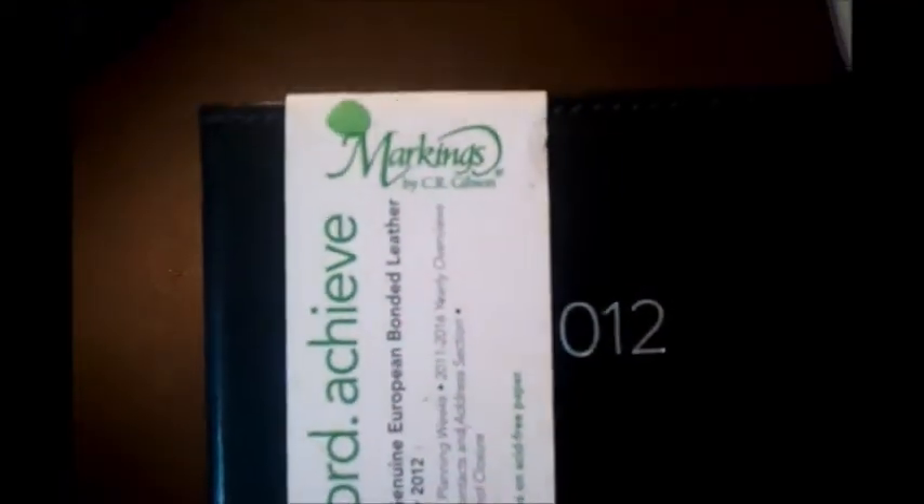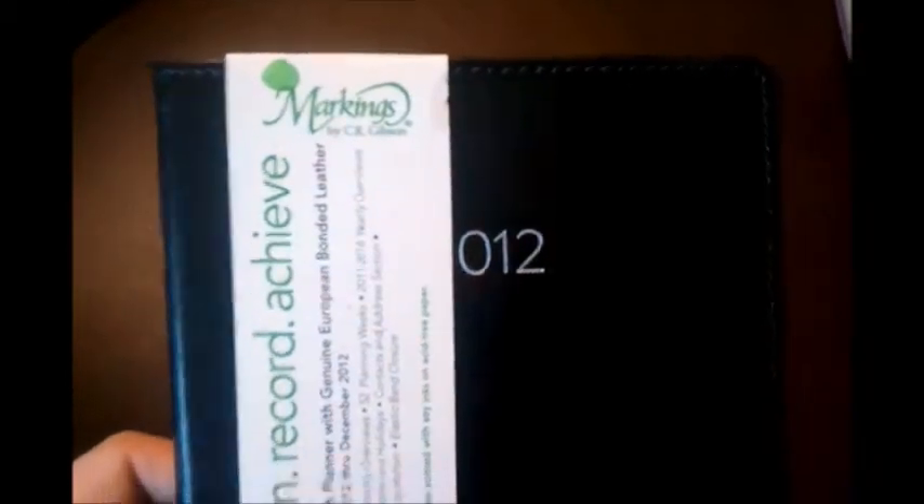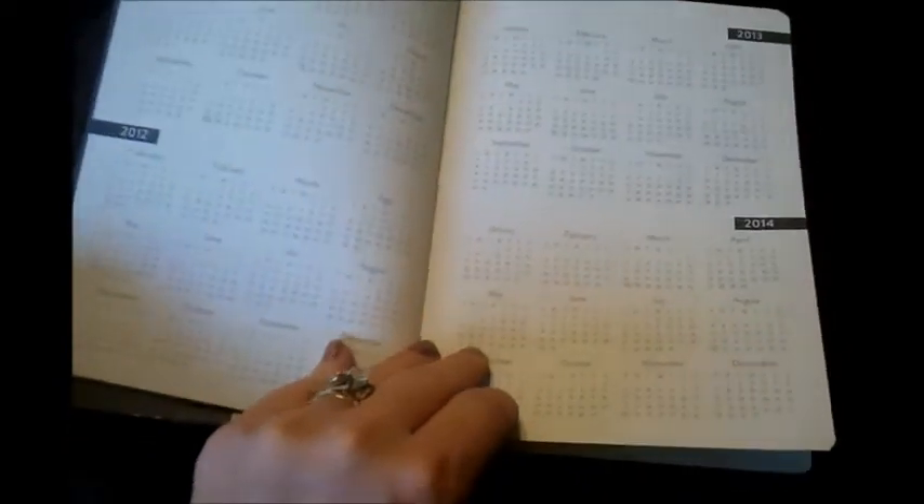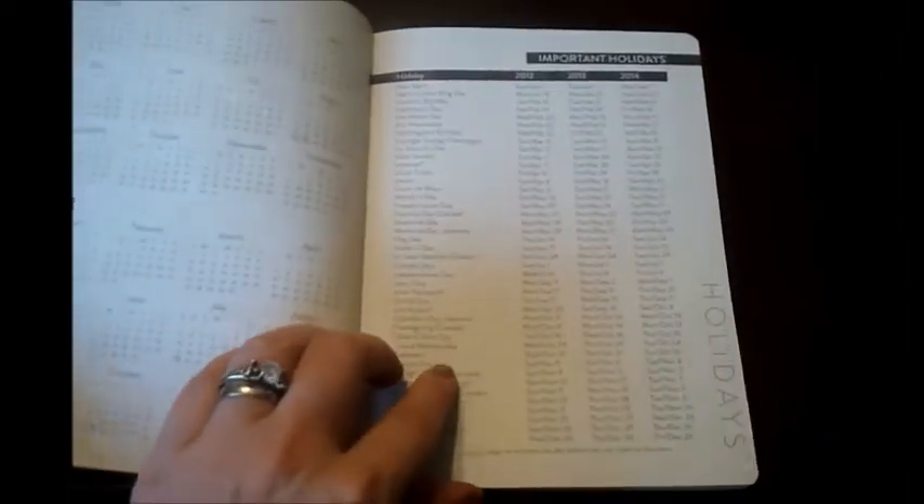This is a calendar by Markings — it's a 2012 calendar, all on recycled paper. There's the first page: it has your personal information, a small calendar outlook, important holidays, important dates that you can fill in, and a section for notes.